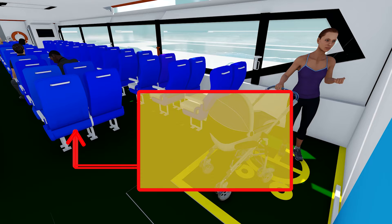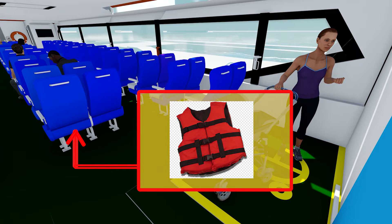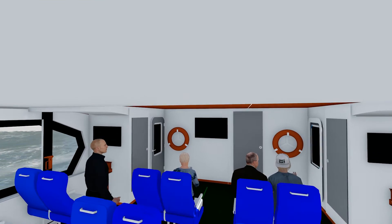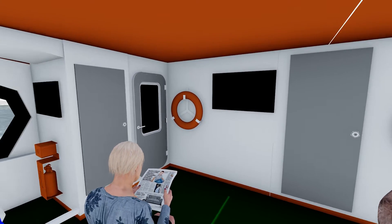Every passenger seat is equipped with a life jacket at the bottom of each seat in anticipation of an emergency. The ship also provides safety hammers on each porthole to assist evacuation in an emergency. We also designed two emergency exits on the left and right at the front of the ship.